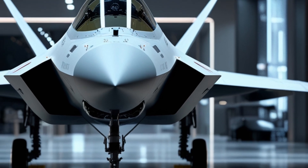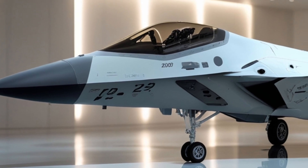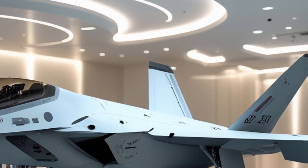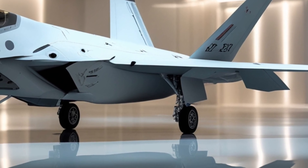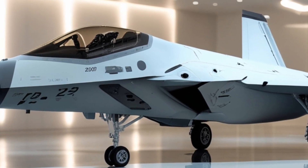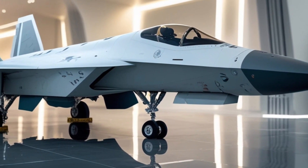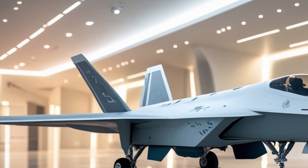Moving on to performance, the 2026 F-22 Raptor continues to excel in every area you'd expect from a next-gen fighter. With an upgraded engine, it delivers even more power and thrust, pushing it to a top speed of over Mach 2. This is coupled with incredible agility, thanks to the thrust vectoring nozzles that allow the Raptor to perform high-G maneuvers with ease. The F-22's avionics are top of the line, featuring advanced radar and sensor systems that give pilots a clear picture of the battlefield, even in low-visibility conditions. These systems make it possible for the pilot to detect and track enemy aircraft at long ranges, all while staying hidden in the radar shadows.